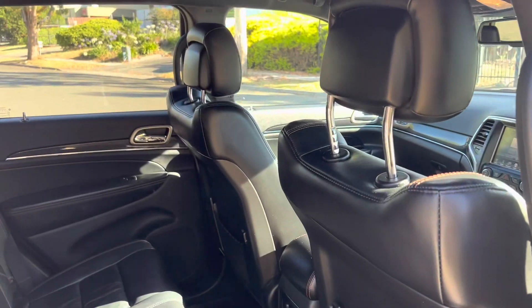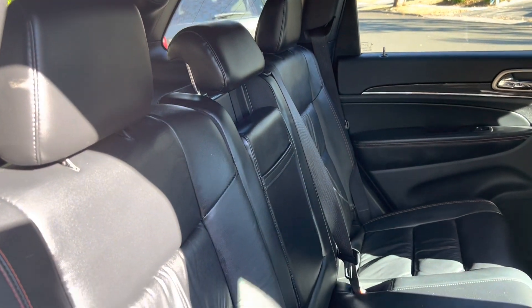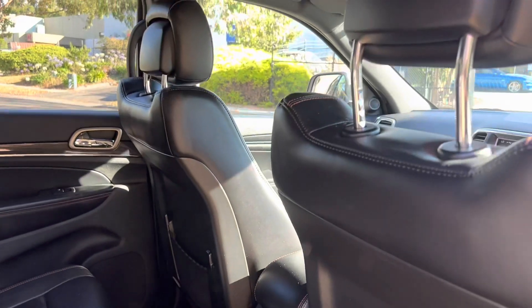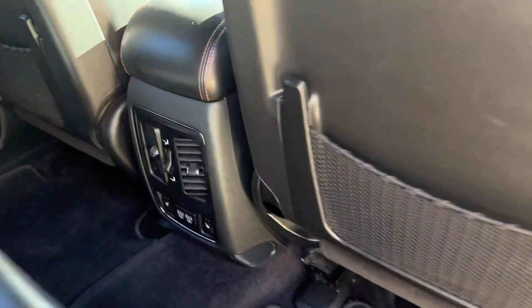Remember guys, these cars are Code Orange approved, which means an extension to warranty for up to five years, unlimited kilometers and unlimited claims. This gives you comprehensive coverage of all your majors such as your engine, your transmission, your differential, and your minors such as your electronics, your windows, your motors — stuff like that.